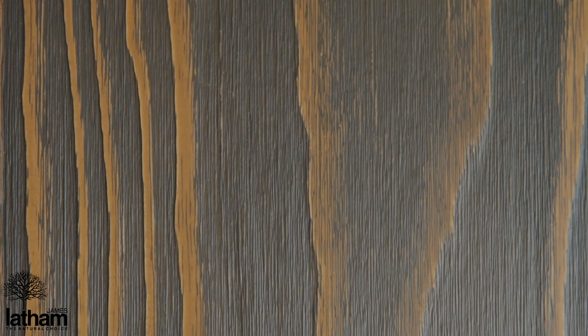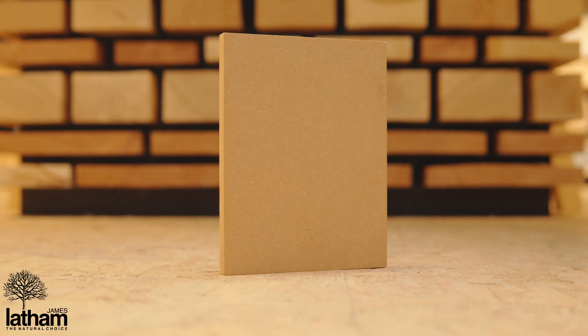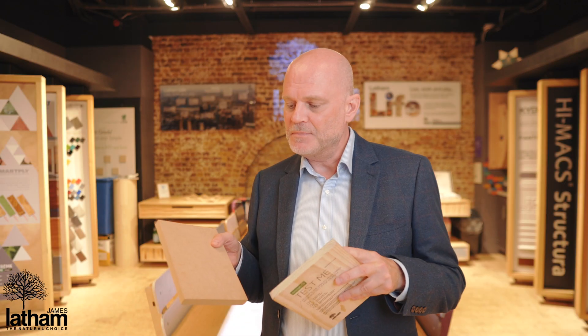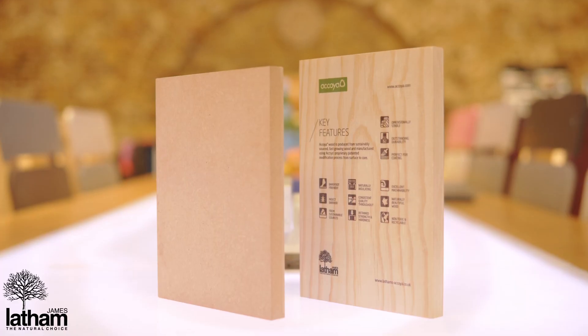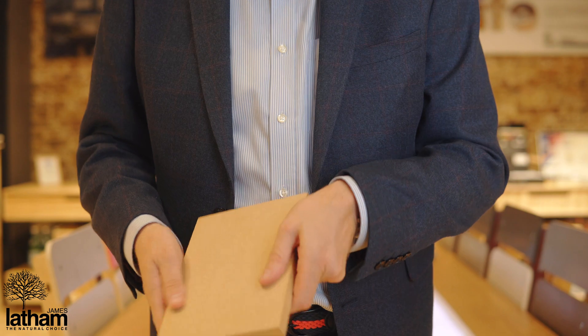Akoya fibres are also used to make the MDF equivalent of the product, Medite TriKoya Extreme. It gives the same properties, the same warranties, and the same durability as Akoya, but in an MDF panel version. It uses formaldehyde-free binders, so it really does make a unique and revolutionary MDF panel product.